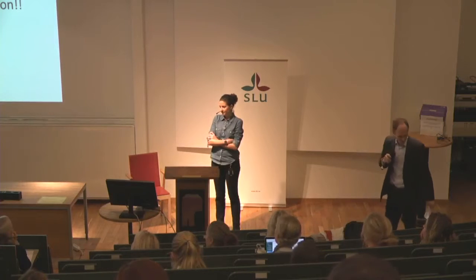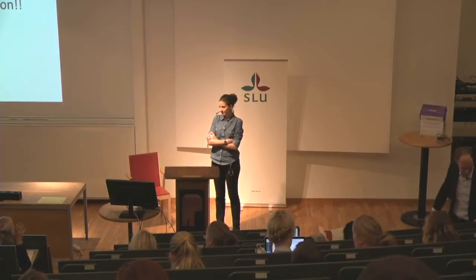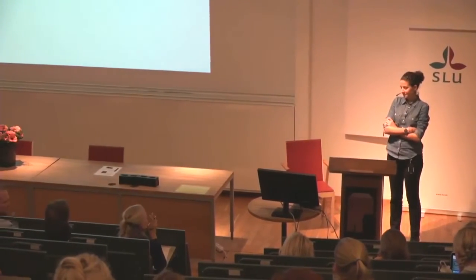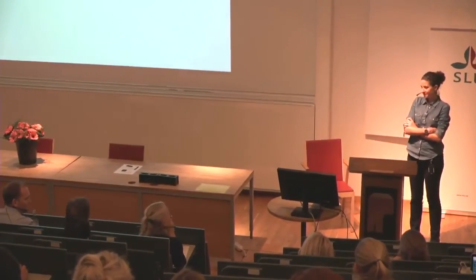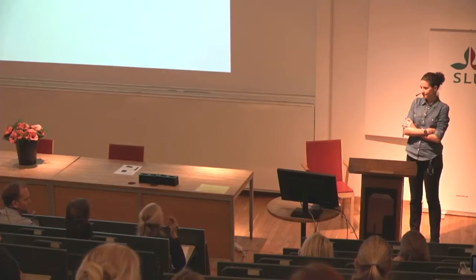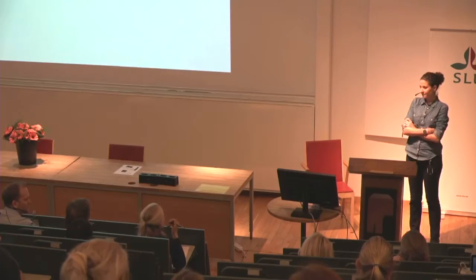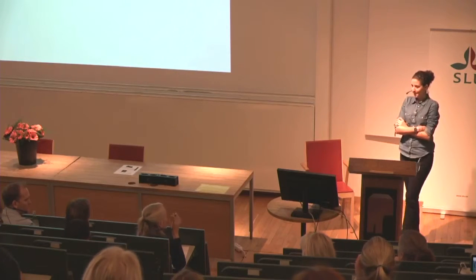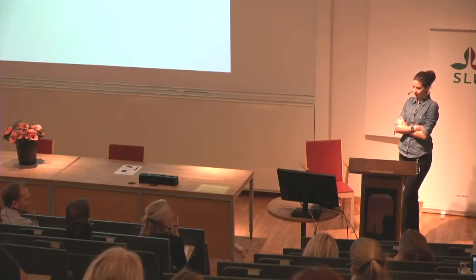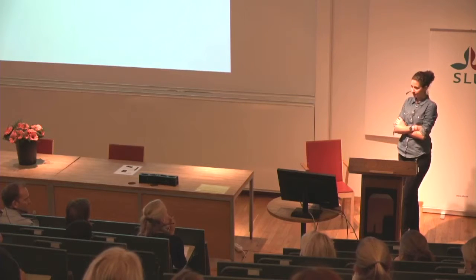Thank you for this presentation. Very good, clear, good, beautiful pictures. I like the colors — like a painting sometimes. And the message was also very clear. Although you used some terminology that is not common for everyone, you illustrated it in a good way, so then it's not a problem. I like this presentation.